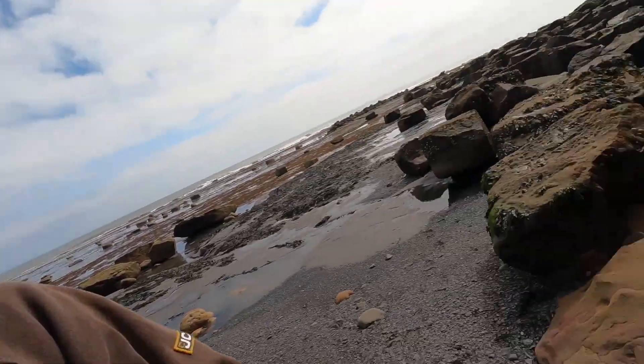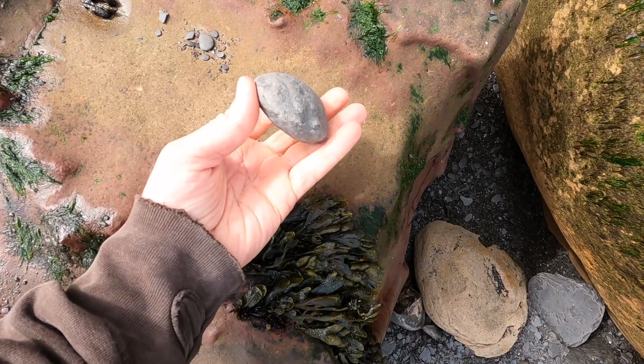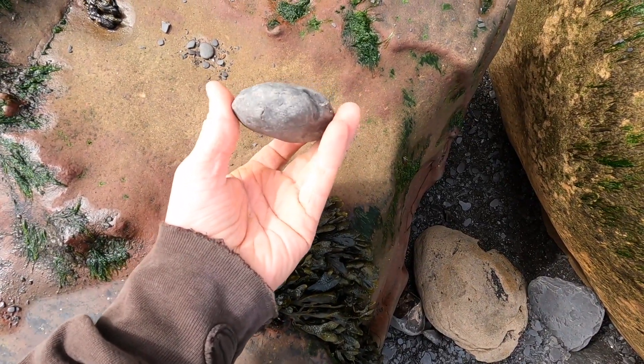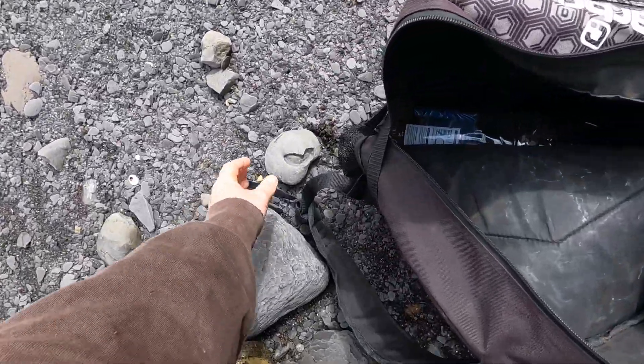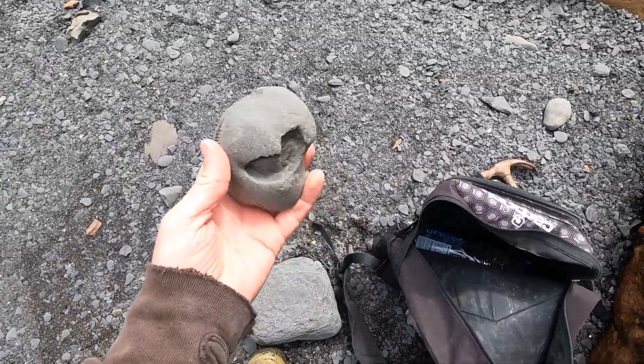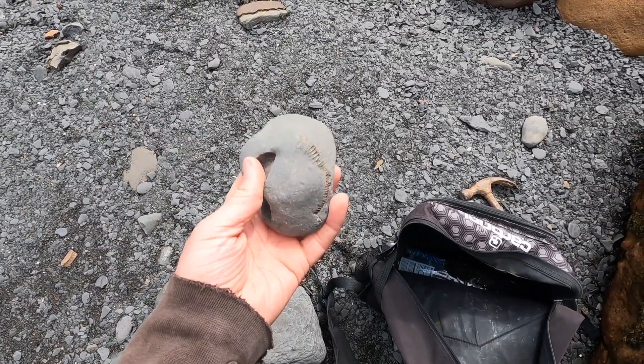I've just found a couple of nodules with ammonites in. I'm going to see if we can do something with them. I've got this one here — you can just see the ammonite protruding around the outside. And I just noticed this one — there's also one in there. We'll see if we can get these out.